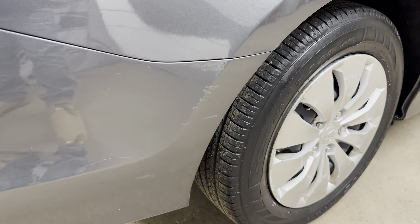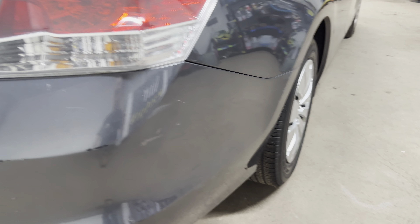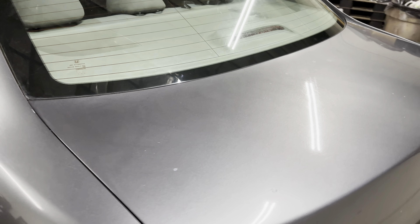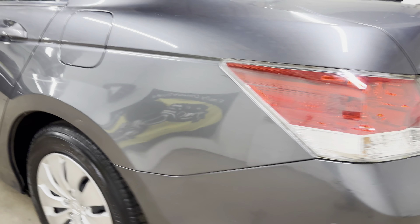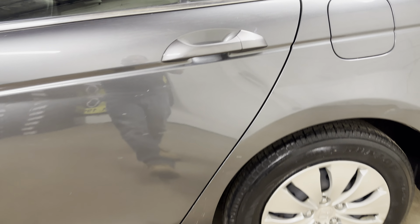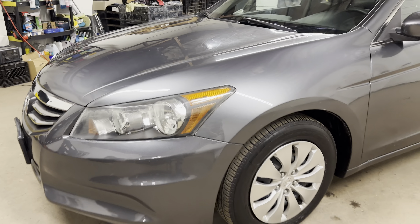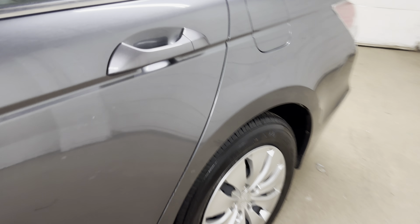Like over here, sometimes it doesn't come out in the photos, but there are some scratches on the rear bumper, and on the trunk. Like this should come out, but sometimes it doesn't. So that's why we do this — it really helps us and it helps you. We're not hiding anything and you're able to see exactly what the car is.